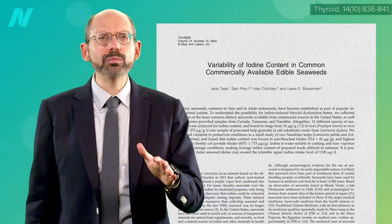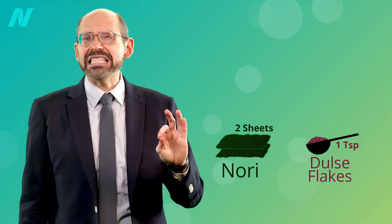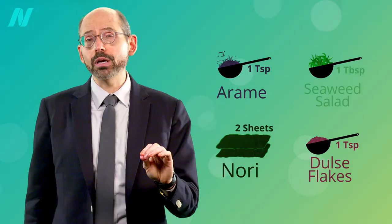Here's how much of common seaweed preparations should give you an approximate daily allowance: 2 nori sheets — you can literally just nibble on them as snacks; 1 teaspoon of dulse flakes, which you can sprinkle on anything; 1 teaspoon of dried arame, which is great for adding to soups; or 1 tablespoon of seaweed salad.